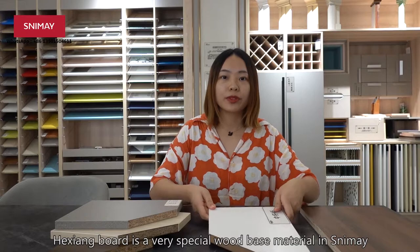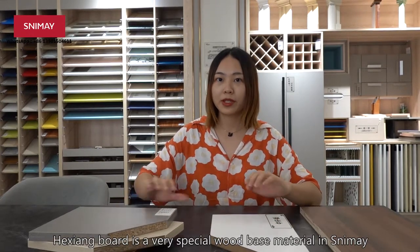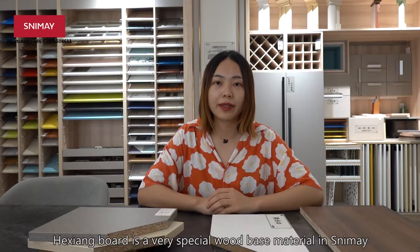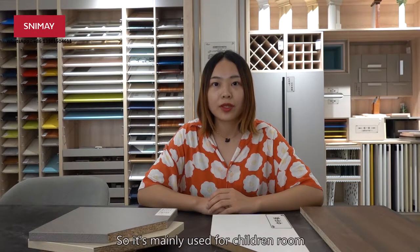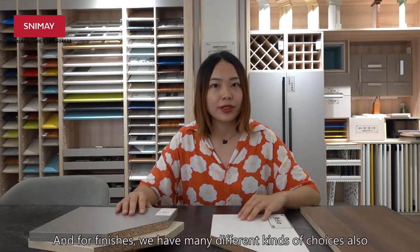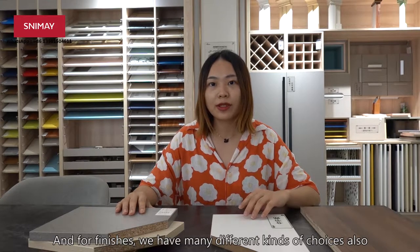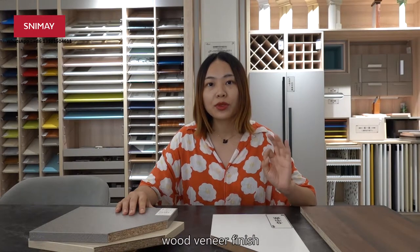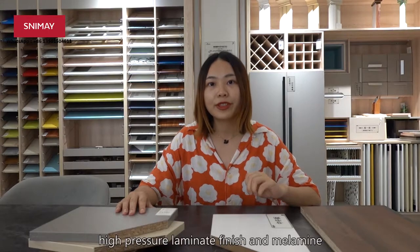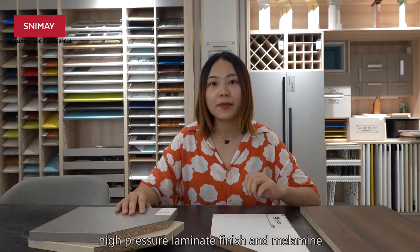Hexiang board is a very special wood base material for Slimmy. It is without the emission of formaldehyde, so it is mainly used for children's rooms. And for finishes, we have many different kinds of choices also. We have lacquer finish, wood veneer finish, PVC finish, high-pressure laminate finish, and melamine.